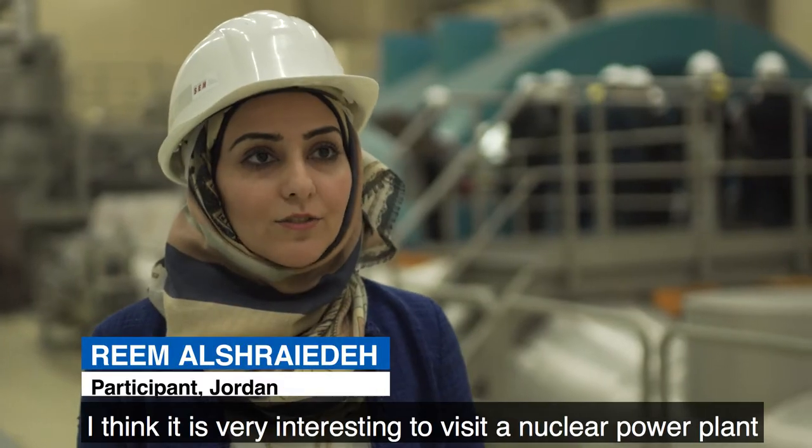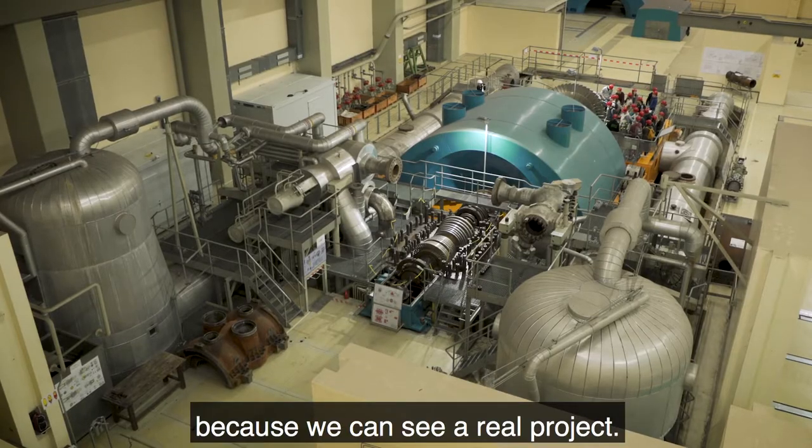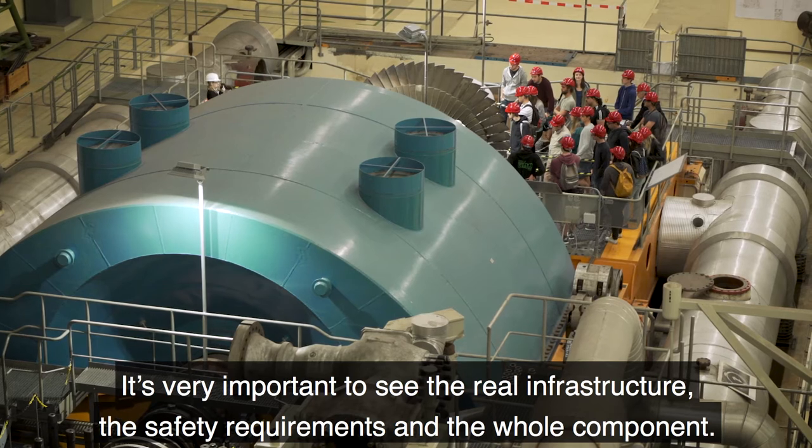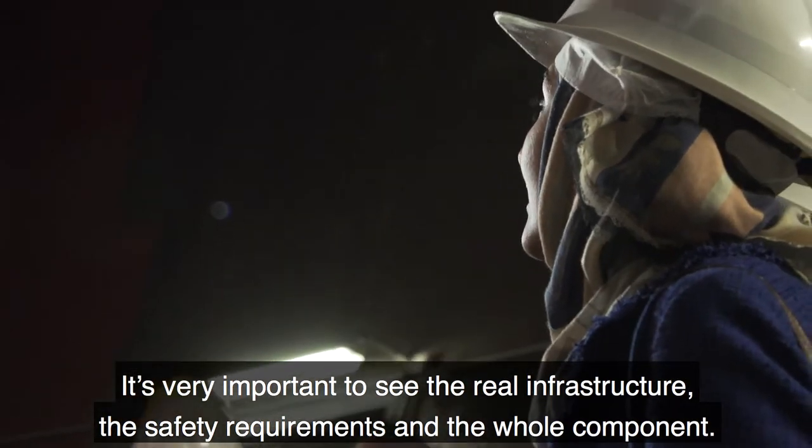I think it's very interesting to visit this nuclear power plant so we can see a real project. It's very important to see the real infrastructure, the safety requirements and the whole components.